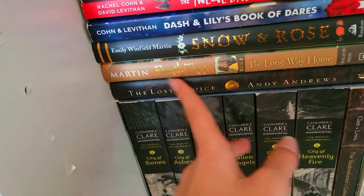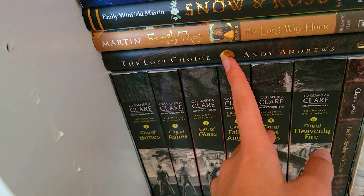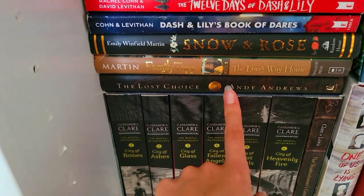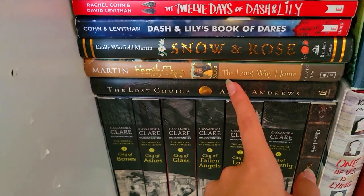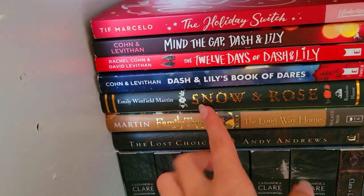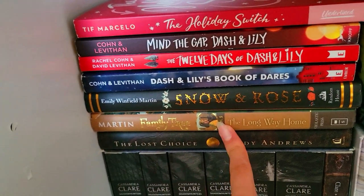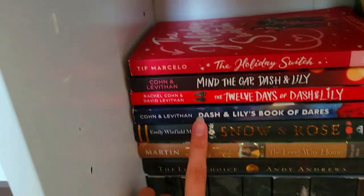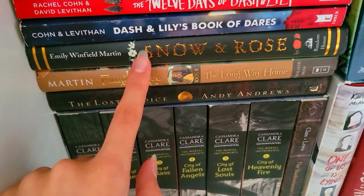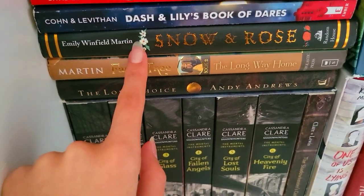Then over here we have The Lost Choice — I read only a few pages of this, it's my mom's book actually. Then we have Family Tree: The Long Way Home — it's actually book two of something, but you don't have to read them in order. I read this when I was very little — it's like a middle grade book and it's a bit boring. Then we have Snow and Rose, also a middle grade book, except this was very fun. I reread this countless times — it was so good.